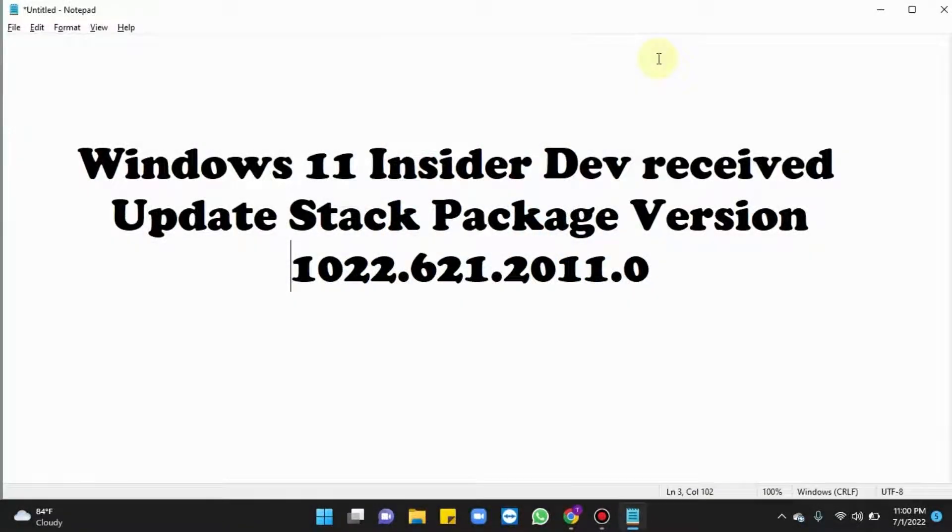Hello everyone. Microsoft has released update stack package version 1022.621.2011.0 for Windows 11 inside the Dev Channel. This is available for Windows 11 22H2.